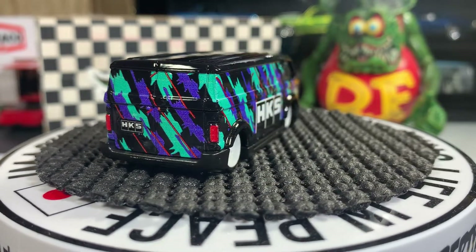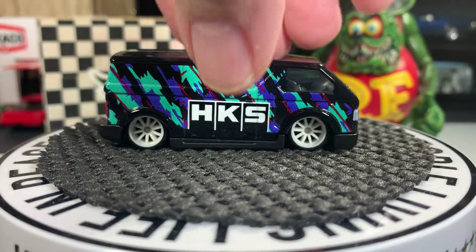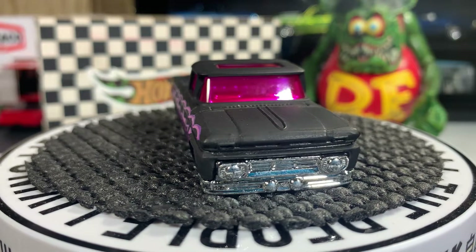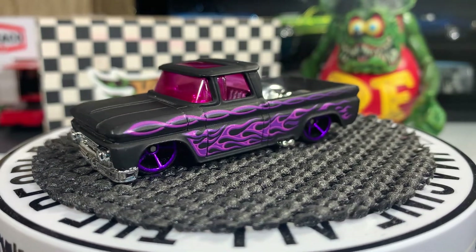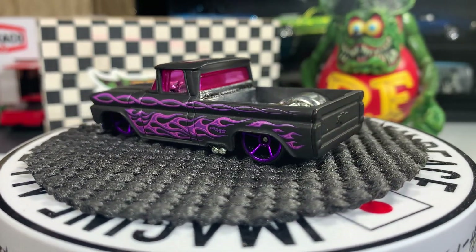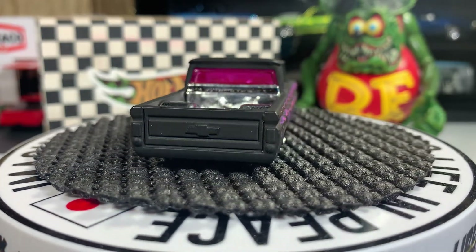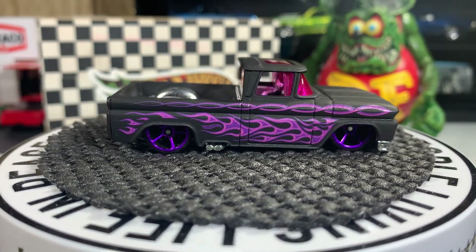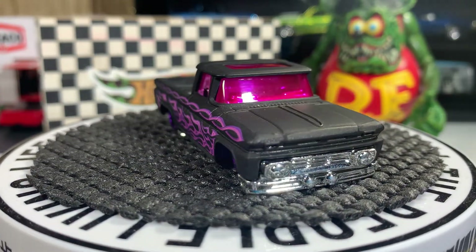Next one is the '62 Chevy pickup. I haven't brought this one out in a long time. It's pretty well slammed to the ground, that's for sure, and it's got a matte black finish with purple and pink flames on there. It's a really beautiful casting — I really like this pickup truck with the purple rims on it. Love these '62 pickups, real nice trucks.